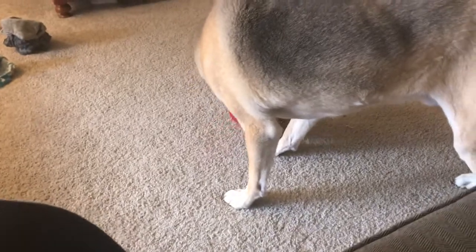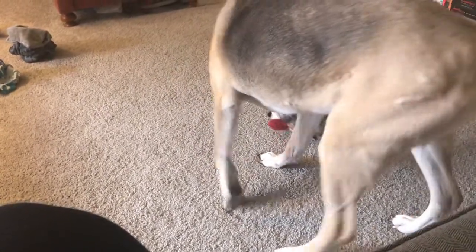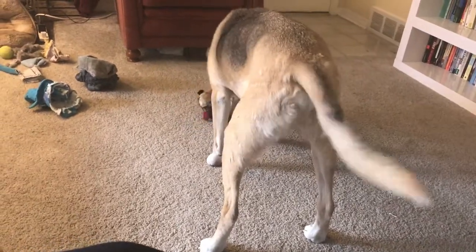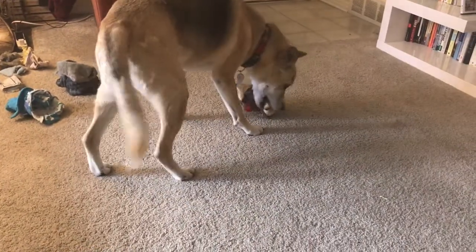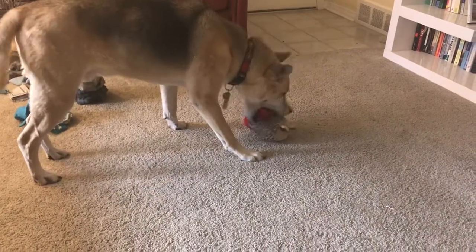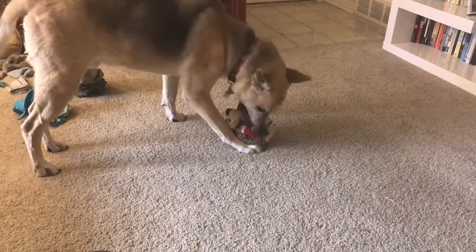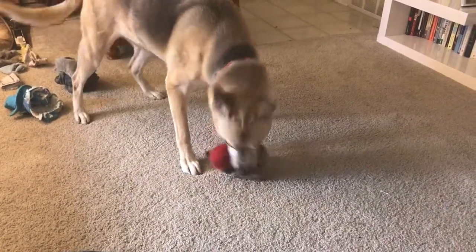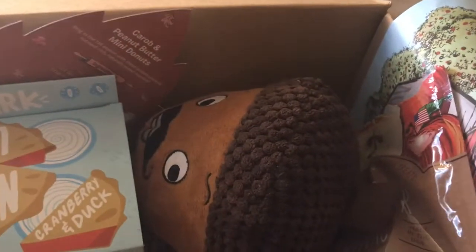He has taken out the first item. It looks like it's a hedgehog — a hedgehog with a scarf. So he's digging it, he likes it, it is Zeke approved. We'll continue looking in the box while he deals with that.